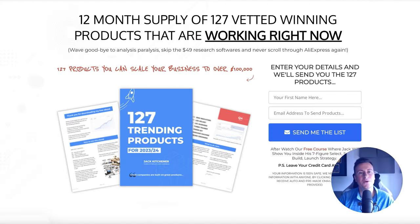Sorry to interrupt — just 20 to 30 seconds of your time. I put together an ebook: a 12-month supply of 127 vetted winning product ideas that are working right now, separated by time of year. Whether you pick this up now, in three months, six months, or nine months, you'll have a list of proven products backed by data. It's 100% free and an instant download — no funnel or videos to watch. Just put your name and email in and it will be in your inbox within 30 seconds. Check out the top link in the video description below.